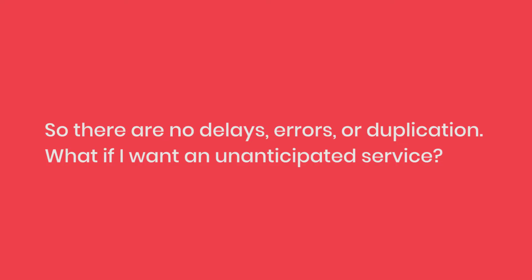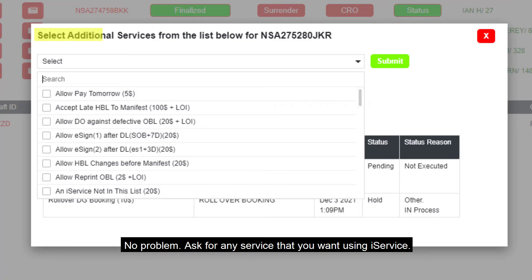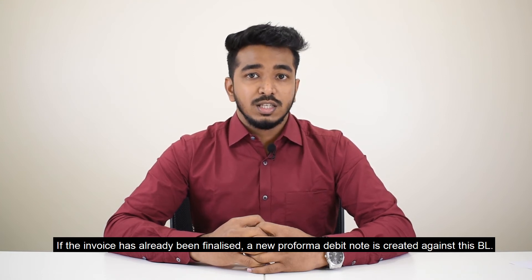So, there are no delays, errors or duplication. What if I want an unanticipated service? No problem. Ask for any service that you want using iService. The tariff will automatically be added to your proforma invoice. If the invoice has already been finalized, a new proforma debit note is created against this BL.